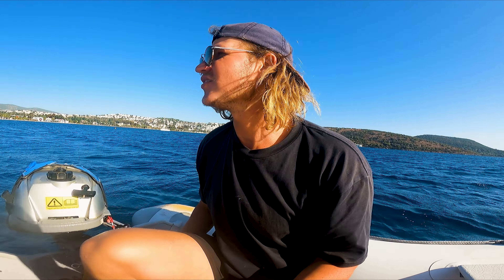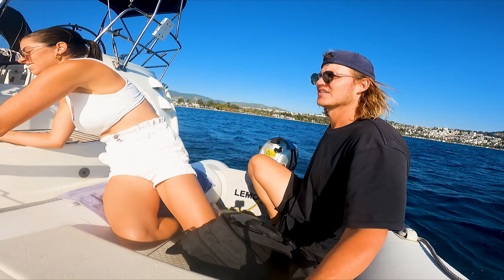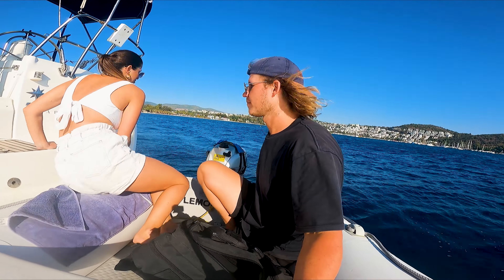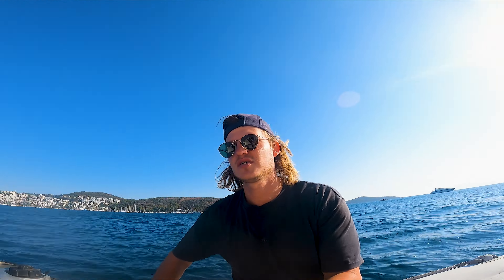After a long hard sail, I think it's time to go visit the island. We're going to go visit Bodrum beach — Bodrum.